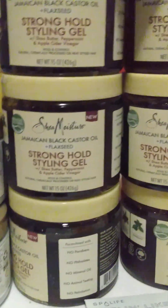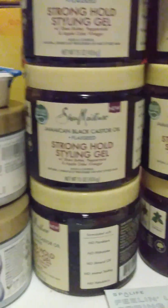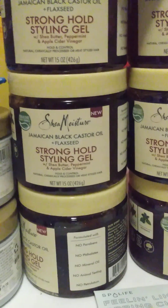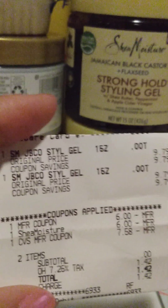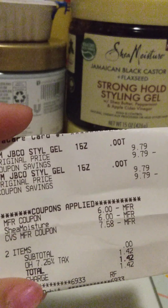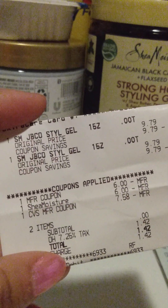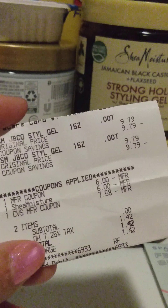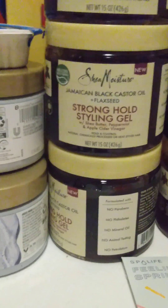I went ahead and did the same exact scenario again a couple more times, with pretty much almost the same results. At this store it was $9.79, so I wound up with a $6 paper coupon, a $6 digital coupon. I rolled an $8 extra buck and paid $1.42, and I got a $10 extra buck back for that one as well.